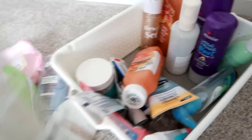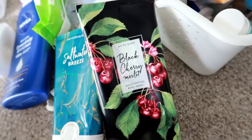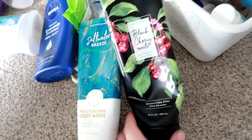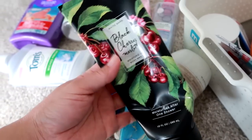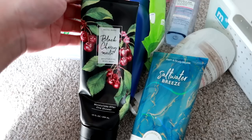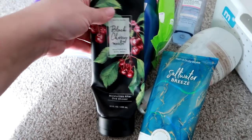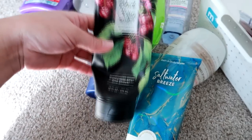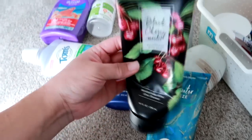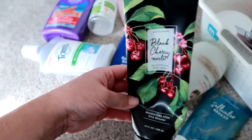A couple Bath and Body Works body washes. This one is the Black Cherry Merlot, which I got at the semi-annual sale in January. It was like $1.75 because it was in the 75% off bin and then I had coupons. Really liked it. I love and enjoy the Bath and Body Works body washes in the tubes — not a huge fan of the ones in the clear bottles, but I do like the tube ones. It's a 10 ounce tube and I was very happy to pick it up.